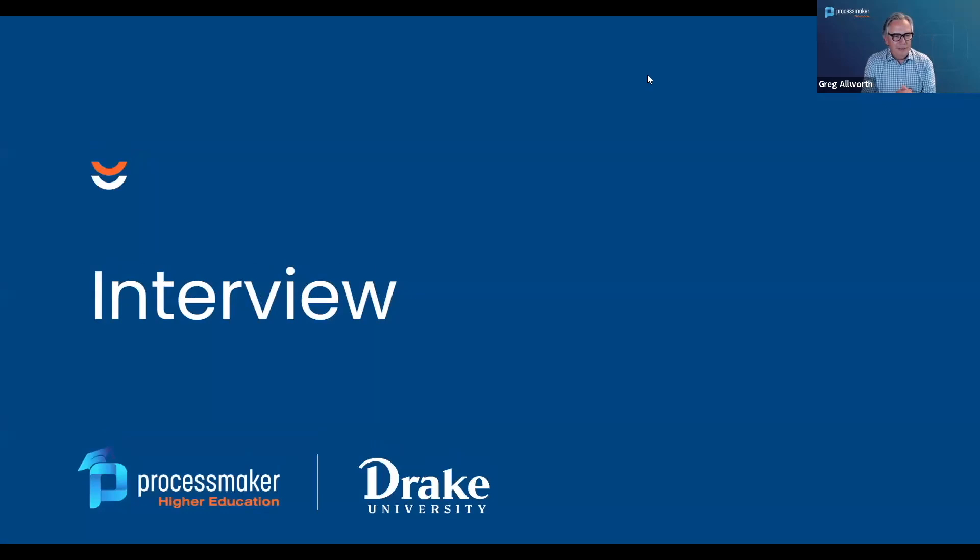Good afternoon, everyone — and good morning to anyone joining in Pacific Time or internationally. My name is Greg Allworth, and I'm thrilled to be here today interviewing Tyler Spoon from Drake University, and also welcoming Drake's mascot, Griff, visible behind him over his shoulder. Tyler and I are going to spend time talking about Drake University, their history with business process automation, their history with ProcessMaker, and where they've gotten to with automating processes and some of the value they've seen within their institution.